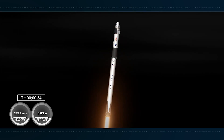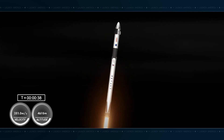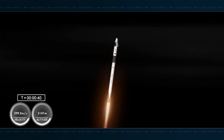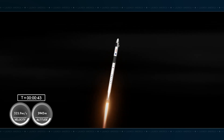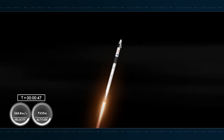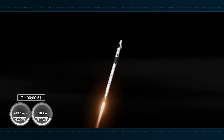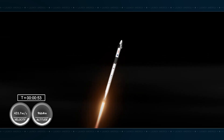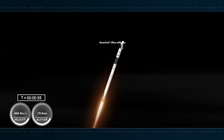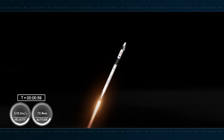We're now at T plus 34 seconds into the 6th rotational crew mission on board Dragon and Falcon 9. Power and telemetry nominal. Stage 1 throttle down — that call-out indicating that the first stage engines will begin to throttle down in preparation for max-Q, which is the moment of maximum aerodynamic pressure that the vehicle will experience during flight.